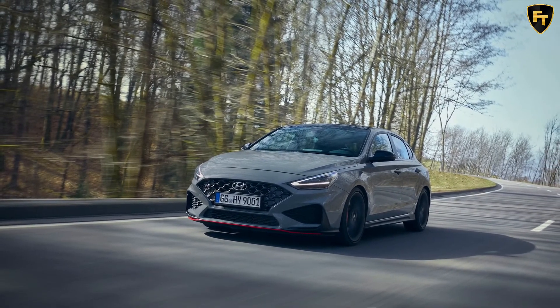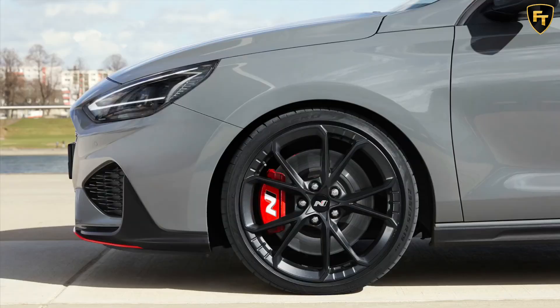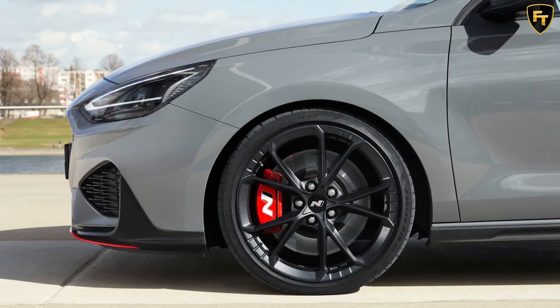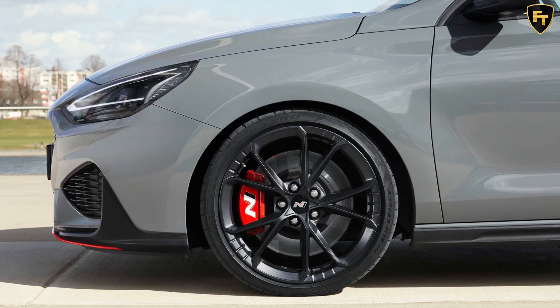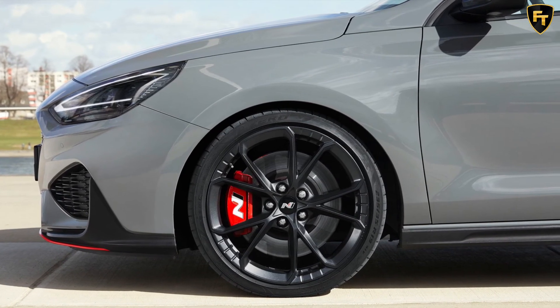Local pricing for the i30 Fastback N Limited Edition starts at $49,000 for the six-speed manual and $52,000 for the DCT, excluding dealer delivery and on-road costs.